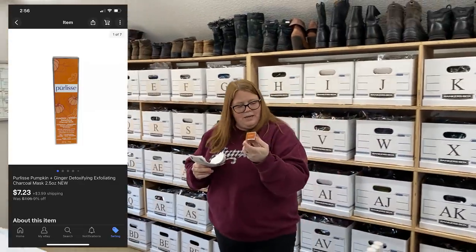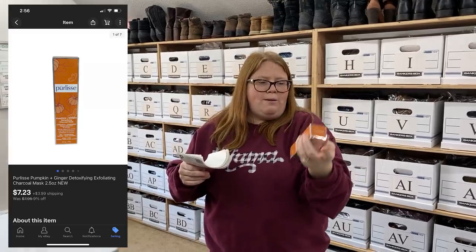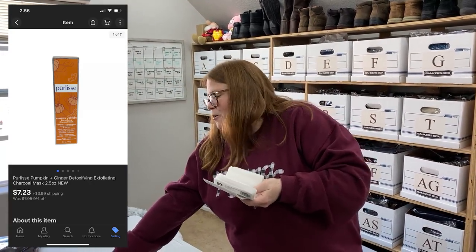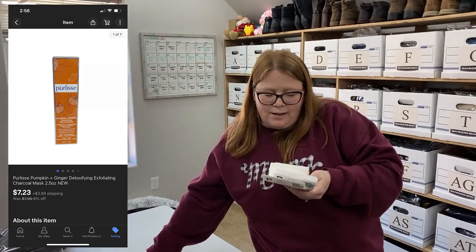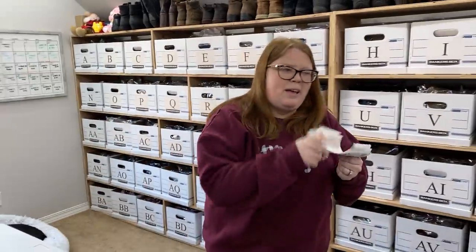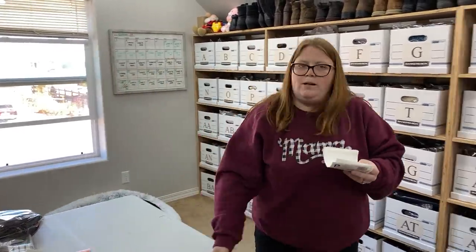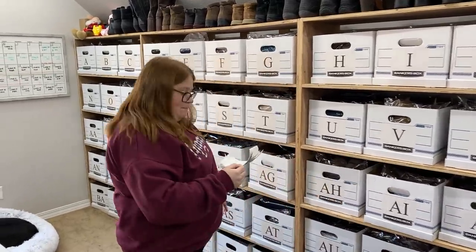This is just a pumpkin and ginger face mask. I got this in the FabFitFun box but I wasn't going to use it - I prefer those paper face masks that you just take off after 10 minutes. I don't like the ones you have to wash all off. I sold it for $7.23 plus shipping. I'm pretty sure that FabFitFun box was completely covered by credit, so it's not a huge profit but I'll take about six bucks.